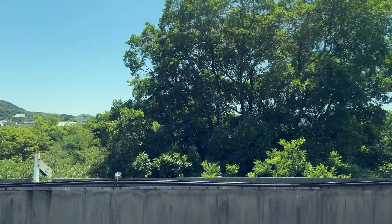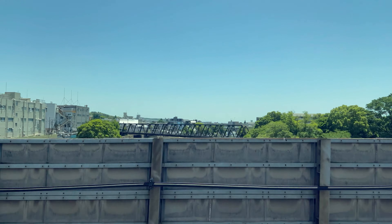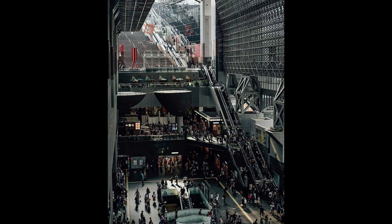The train station in Kyoto was massive. It has like this big mall in it and it was just huge — you could pretty much spend a day there just checking out that mall.